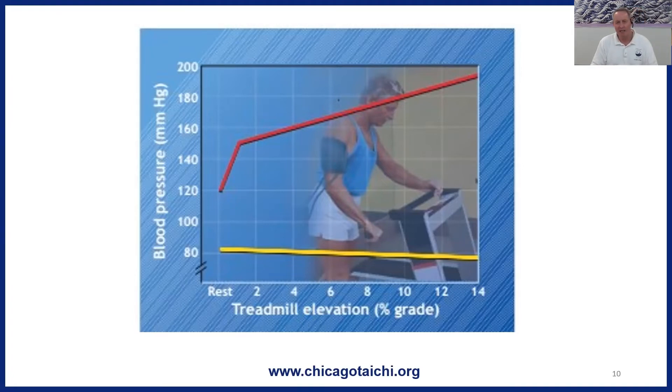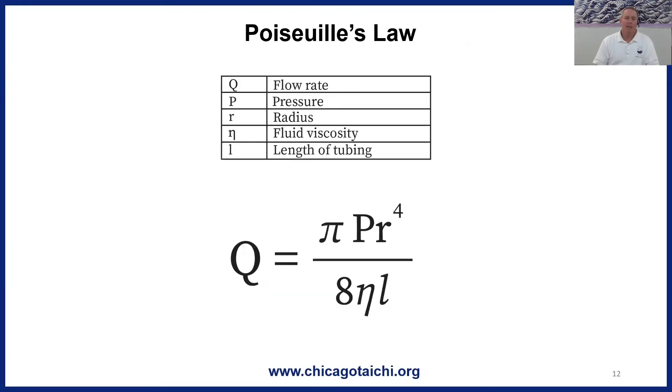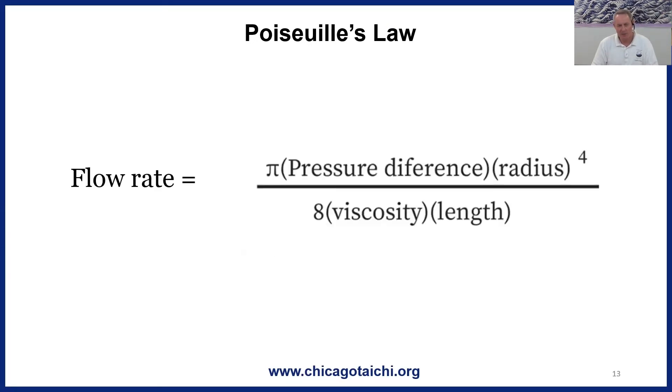I'm going to take a pedagogical risk — I'm going to bring up an equation: Poiseuille's Law. Poiseuille was a 19th century French physicist and physiologist, and he came up with a relationship between factors that govern the flow of fluid through a closed system, like our cardiovascular system, and the factors that contribute to resistance to flow. According to Poiseuille's Law, the flow rate through our circulatory system varies with the pressure, the radius of the tube — the artery — the viscosity of the fluid, and the length of the tube.